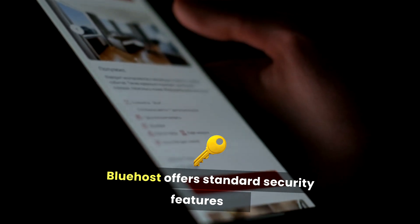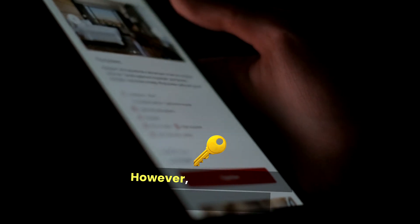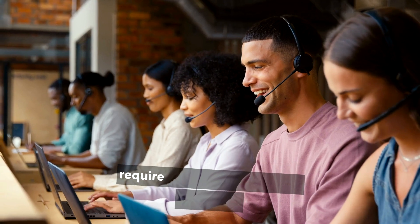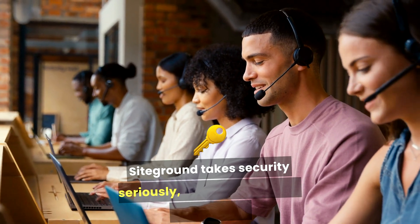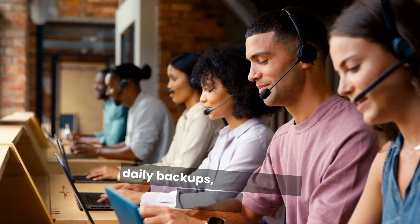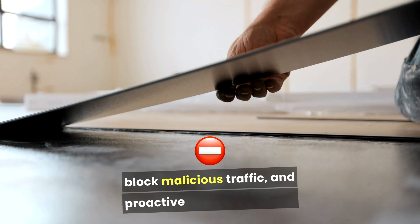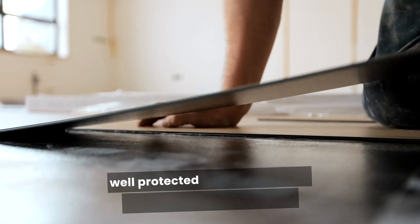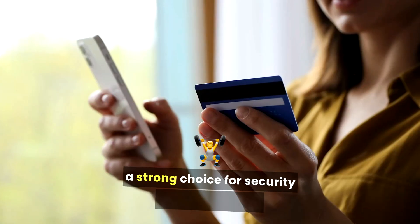Bluehost offers standard security features like free SSL certificates and malware detection. However, more advanced security measures such as proactive monitoring may require additional services or upgrades. SiteGround takes security seriously, offering advanced features like daily backups, an AI anti-bot system to block malicious traffic, and proactive security patches, making it a strong choice for security-conscious users.